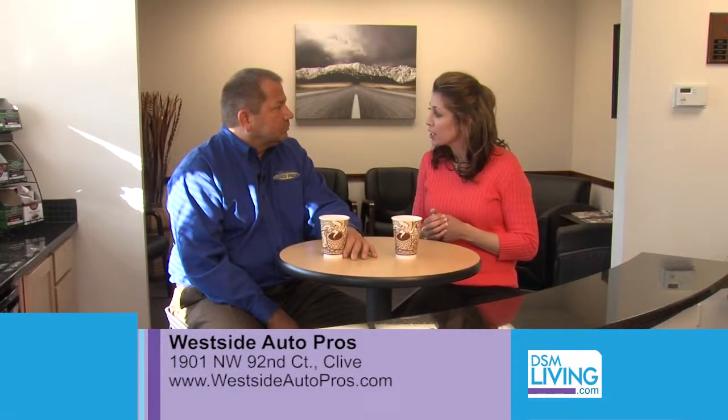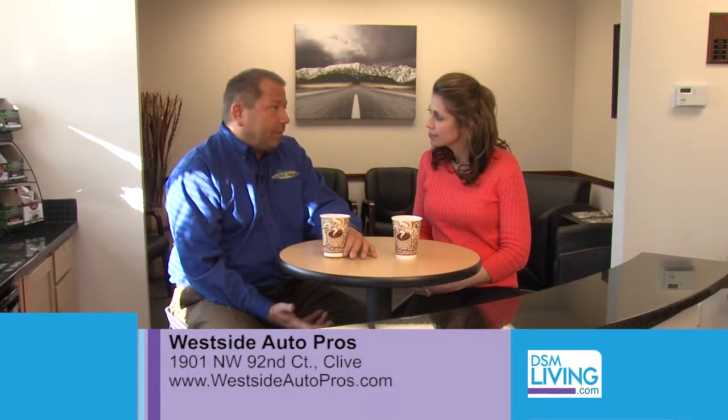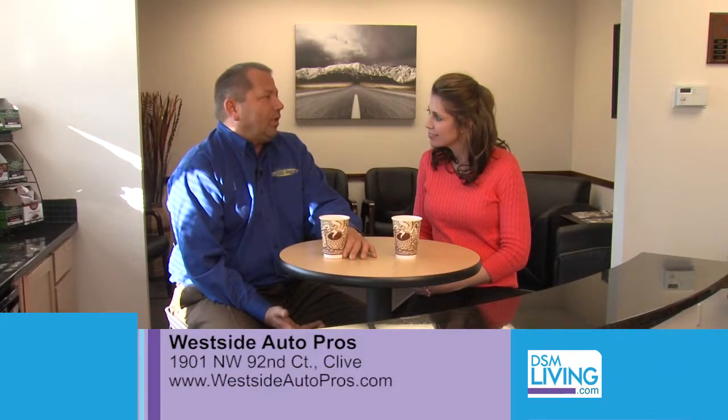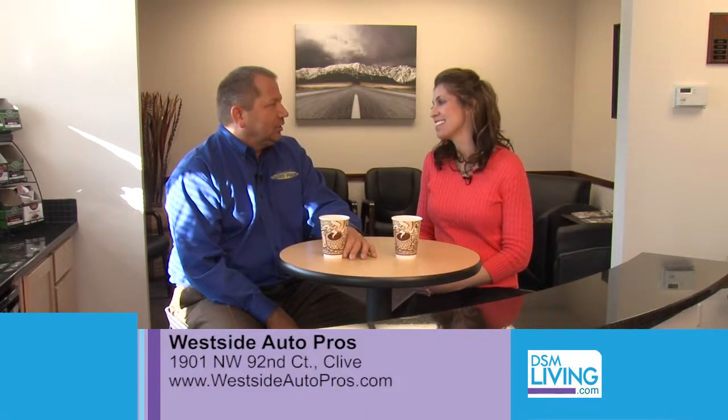If someone wanted to get a hold of you, how would we do that? We're on Facebook and Twitter, and probably the best way to get a hold of us is just go to our website — it's westsideautopros.com. Great, thanks again, Ron.